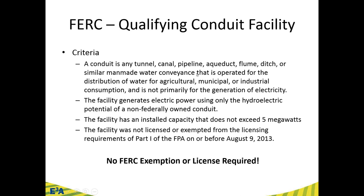Now with FERC, there's something called a Qualifying Conduit Facility — one of the most exciting parts of this new legislation. The criteria: it must be an existing conduit not primarily for the generation of electricity, non-federally owned (otherwise it would be a lease of power privilege), with installed capacity not exceeding 5 megawatts. And here's the big part: you do not need a FERC exemption or license. FERC essentially washes its hands of it, recognizing it's low impact and relatively small.